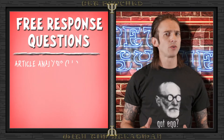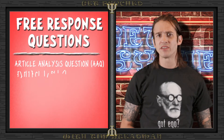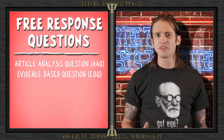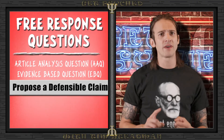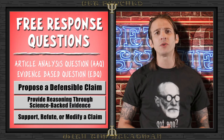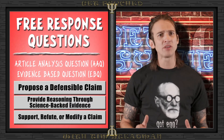After watching this video, you'll pretty much be an expert on how to properly form an argument in AP Psychology. This will not only help you get a good score on your AP Psych exam, but also give you an edge on all those petty arguments you have with friends and family. You're going to have 70 minutes to complete the two FRQs — the article analysis question and the evidence-based question. In these questions, you'll be asked to propose a defensible claim, provide reasoning grounded in science-backed evidence, and support, refute, or modify an established or provided claim.